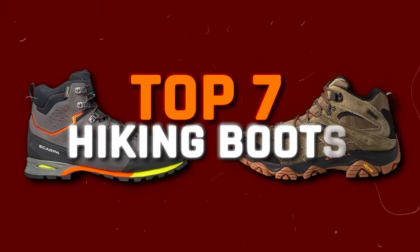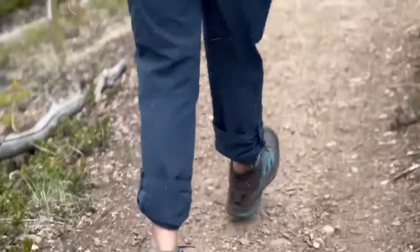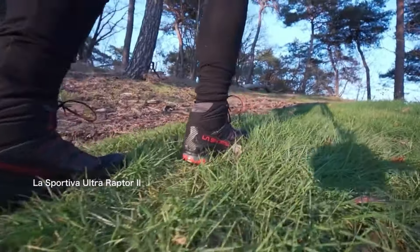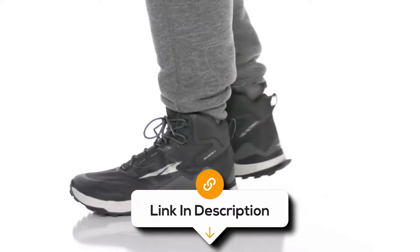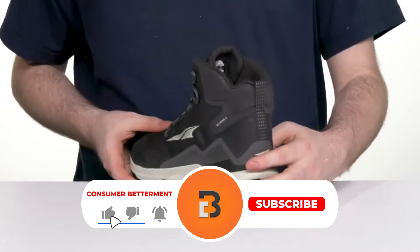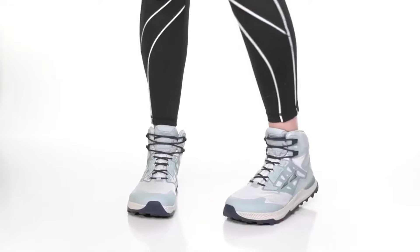That's why in this video, I'll be going over the top 7 hiking boots. Whether you're looking for something budget-friendly, best for breathability, or the most comfortable, I'll have something for everyone. All the links to find the best prices on all the products mentioned will be in the description below. Please note that the products are in no exact order, so be sure to stay tuned so you don't miss anything.